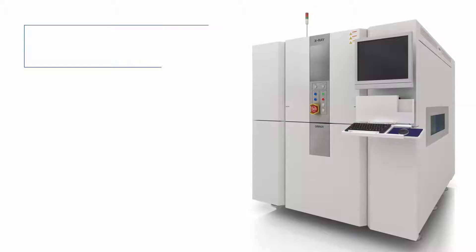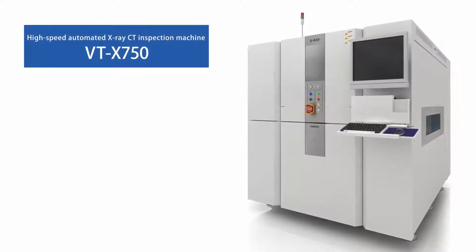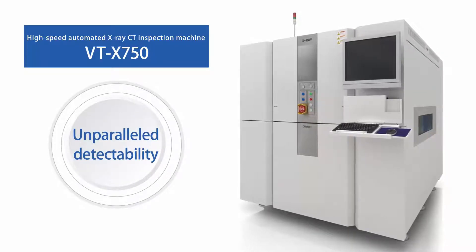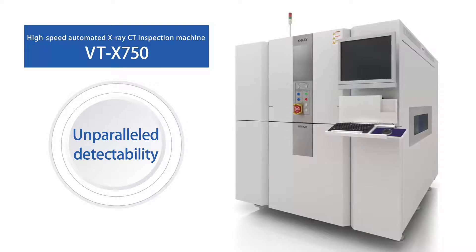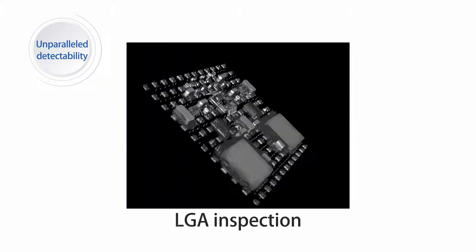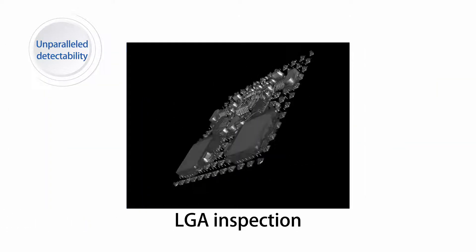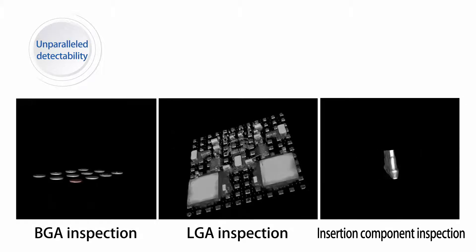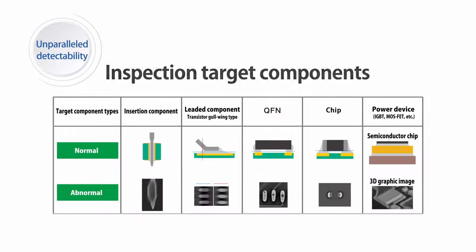Now, let's take a look at the major features of our latest model, BTX 750. First, unparalleled detectability that's only possible with CT. Omron's unique 3D CT reconstruction algorithm has made it possible to detect defects of BGA, LGA, and insertion components, which were difficult to be judged in 2D method, tomosynthesis method, or laminography method. Inspection target components have been further expanding.